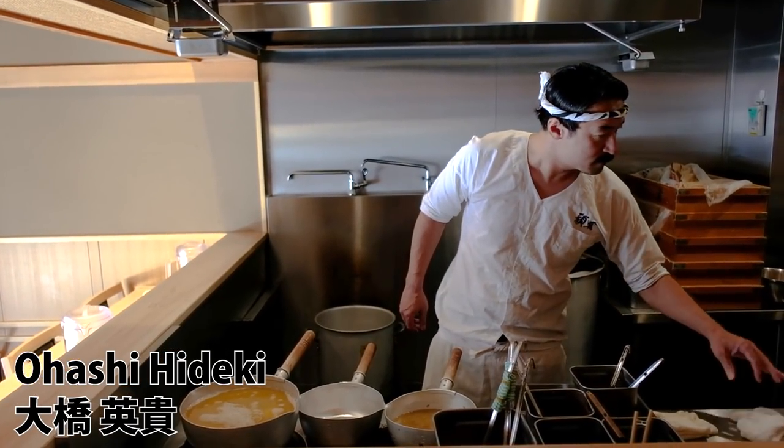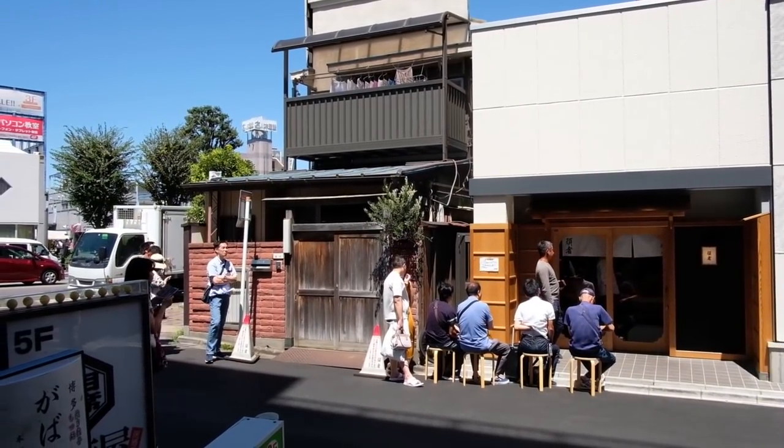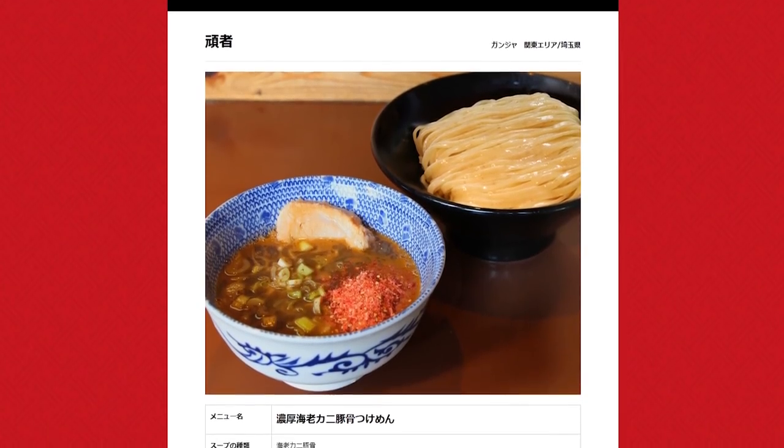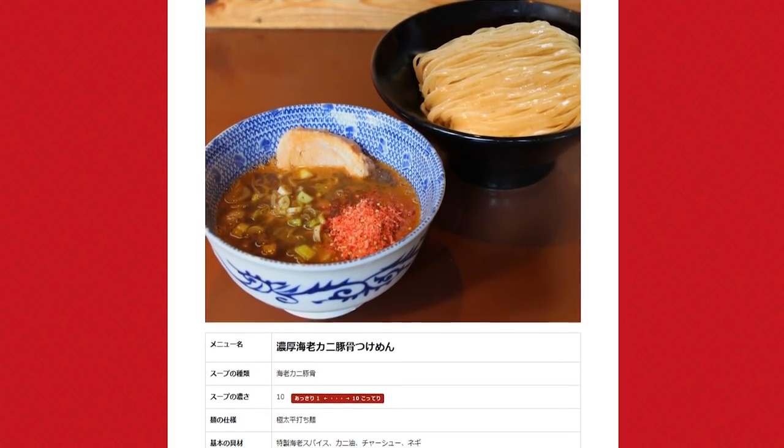I should mention that the master, Ohashi-san, always serves something a little different at the festival. This time he's making a shrimp and crab Noko Ebi Kani Tonkotsu tsukemen. I can almost guarantee this one will be bomb.